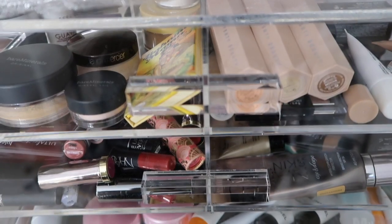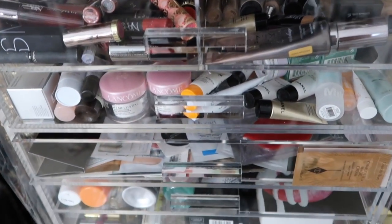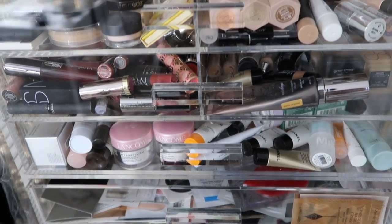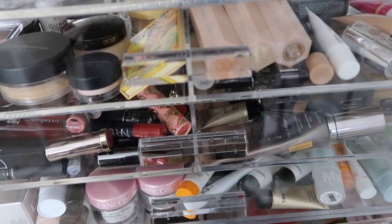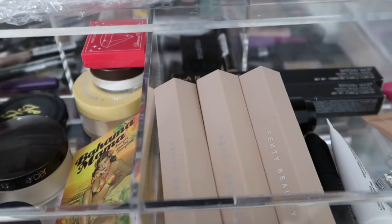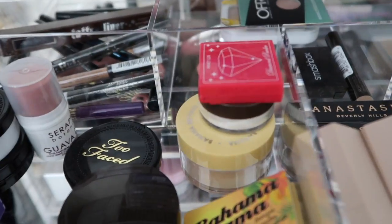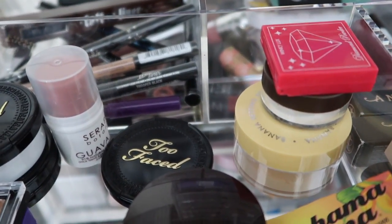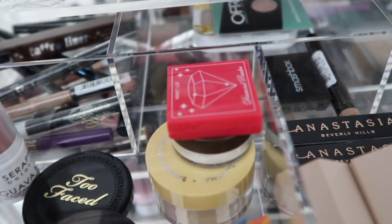Alright guys, this is the huge makeup container and it's full now. The last time you saw it in a previous video it was completely empty, and now it's almost completely full. I'm just going to go through it quickly and show you what I have. I won't get into details — if you want a full makeup collection video, give this a thumbs up or comment below and I'll do that soon.